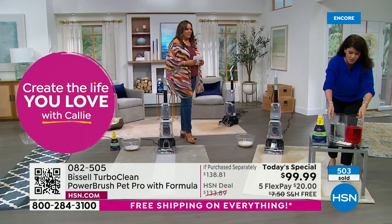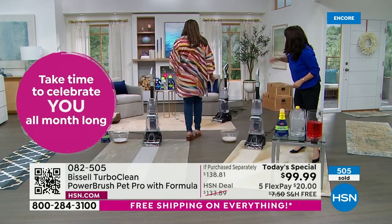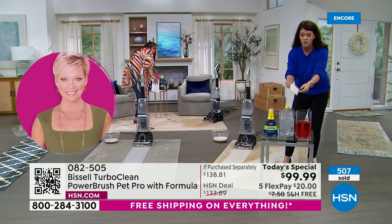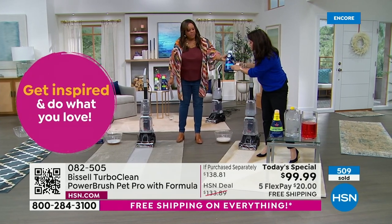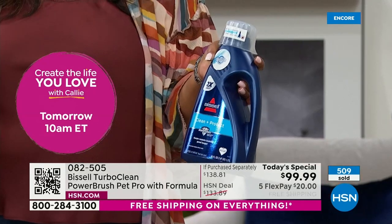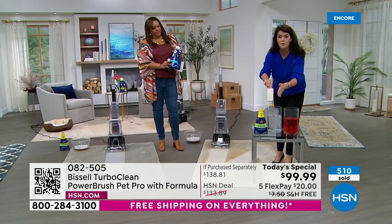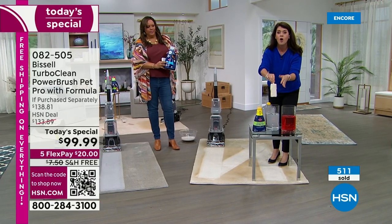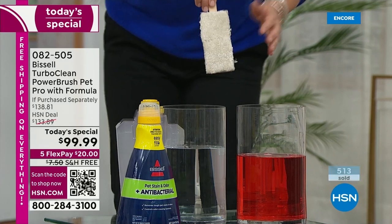I'm going to go a little above and beyond. You are actually getting, as it says right here — let me get this other formula. It's going to have your stain guard. What that is going to do is actually protect your carpet from future stains. We're going to have two carpets — one has been dipped in the Stain Protect and one has not. What happens when you use Stain Protect in your carpet? As soon as you deep clean once, it's going to repel future stains.